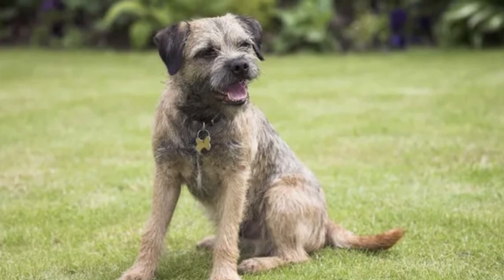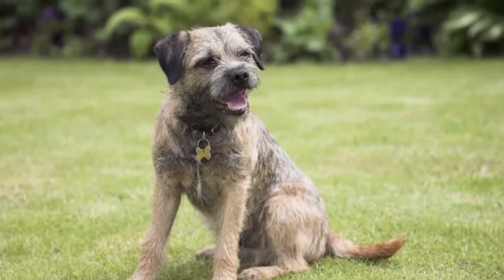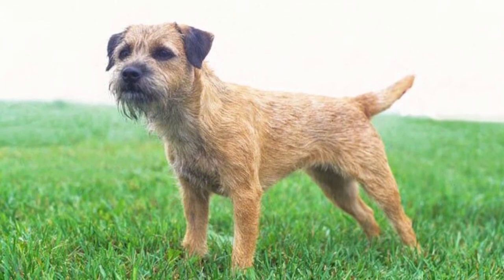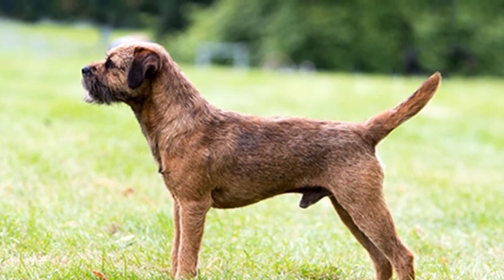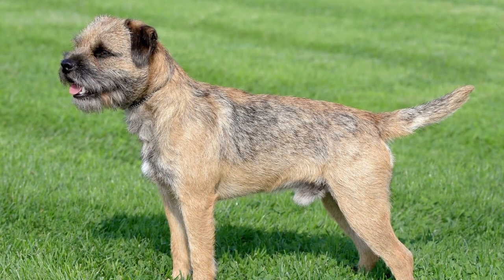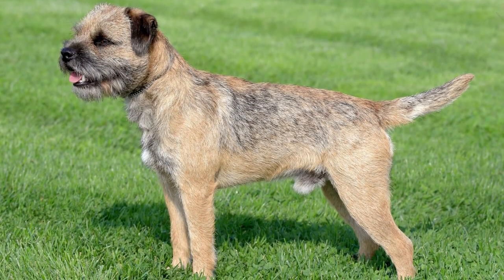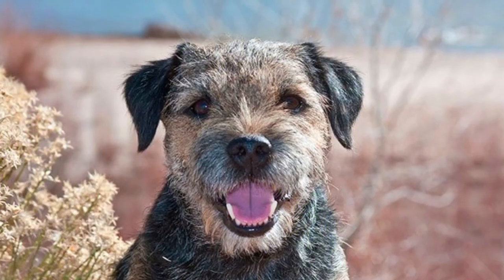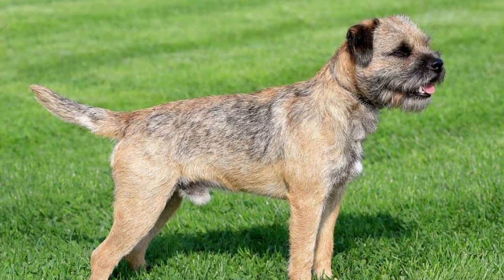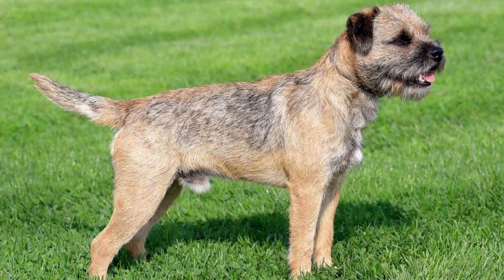Are border terriers good pets? This breed is generally considered a great pet choice for almost any kind of home. They are great with kids and have a friendly disposition, although they do require regular exercise and may not get along well with cats. Border terriers have a double coat and occasionally shed. However, their maintenance and grooming requirements are minimal and the breed is considered hypoallergenic.